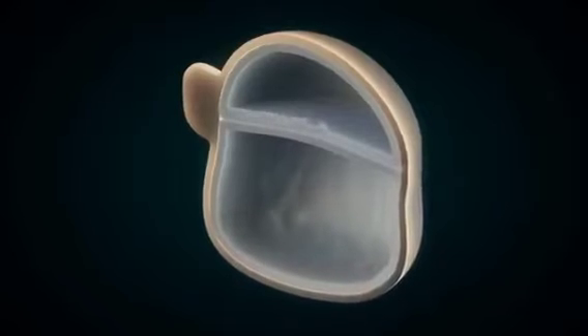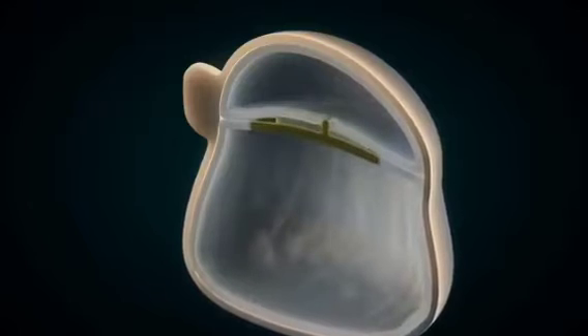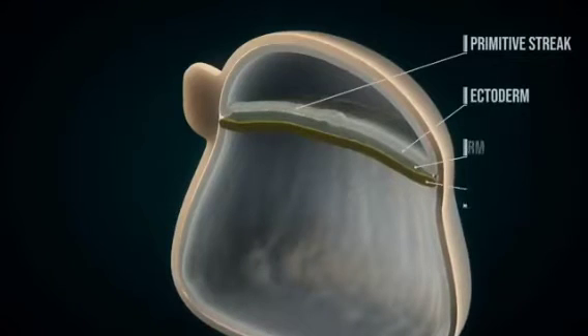The germ layers form from the primitive streak and node. This process is called gastrulation. The germ layers — ectoderm, mesoderm, and endoderm — eventually differentiate into various tissues and organs.